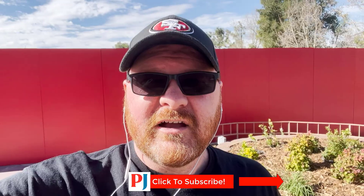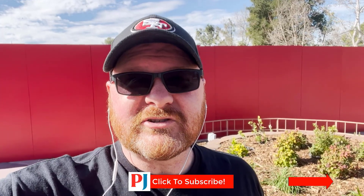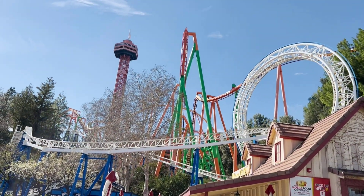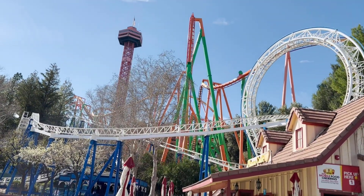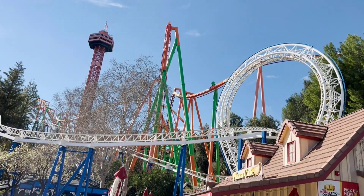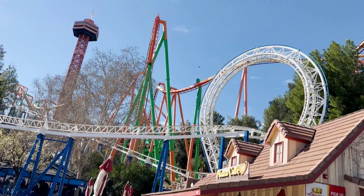Unfortunately, it looks like I picked the wrong day to come, but I've got a lot to show you regarding construction going on here at the park. Make sure you click below to subscribe. So here we have the paint job going on at Tatsu. They are actively working on the front area with the pretzel loop there right in the middle, right next to the Revolution loop.